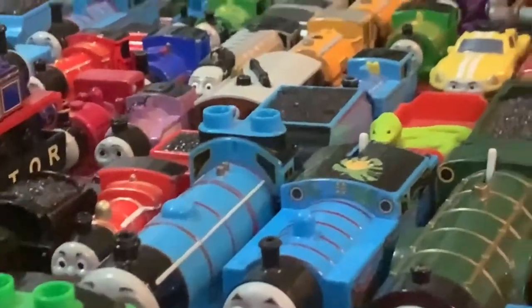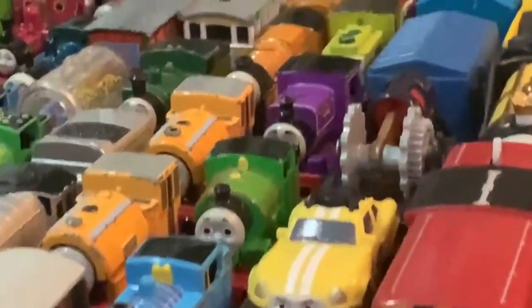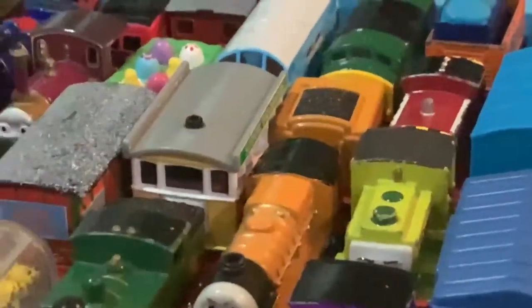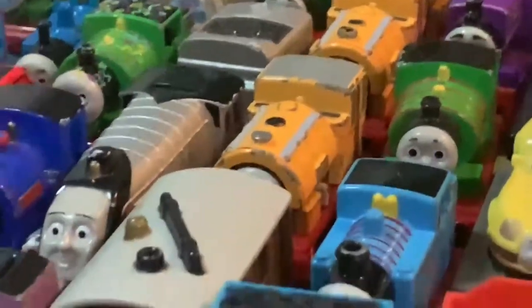Moving on to Take Along and Take and Play, we have Thomas, Percy, Charlie, Scruff, Salty, and a fish van. As well, we have Diesel 261, Murdoch, Bill and Ben, Toby, James, Victor, Colby, and Madge. Then we have Hank,